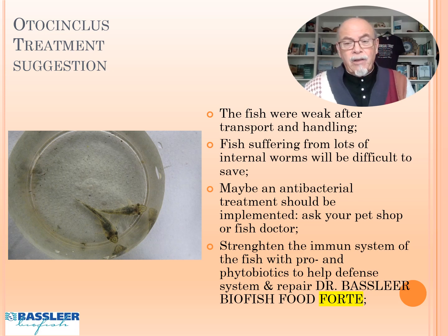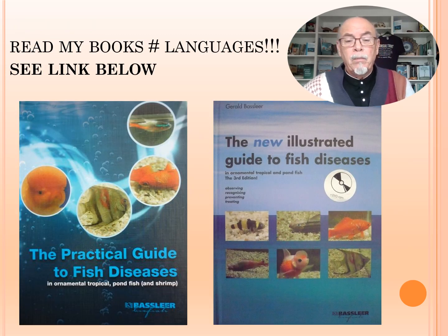You can help the fish by strengthening the immune system with prey and probiotics like Dr. Basilear Biofishwood Forte. All those things can help. A wild fish can bring in diseases — they can get weak, they can get bacterial infections, but you can take action. Thank you for watching and learning more about fish diseases.